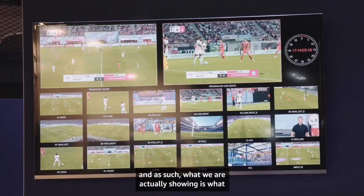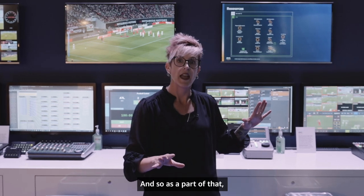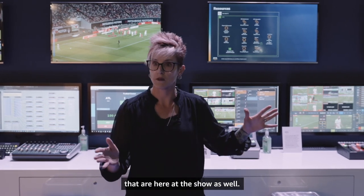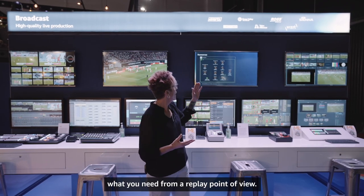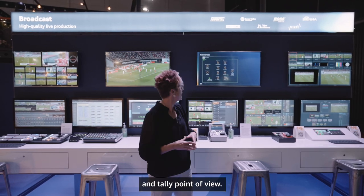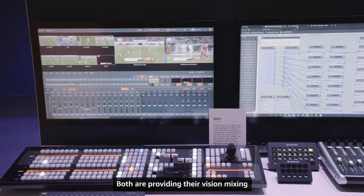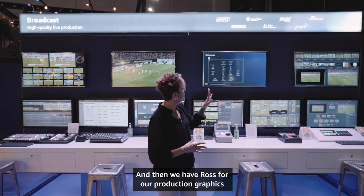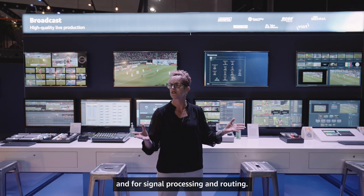What we're showing is what our customers have been asking for over the past 12 months. We partnered up with a number of great folks here at the show: Evertz and Simply Live for replay, TELUS Alliance for intercom and tally, Grass Valley and VizRT providing their vision mixing for the heart and soul of the production, and Ross for production graphics and Sienna for signaling, signal processing, and routing.